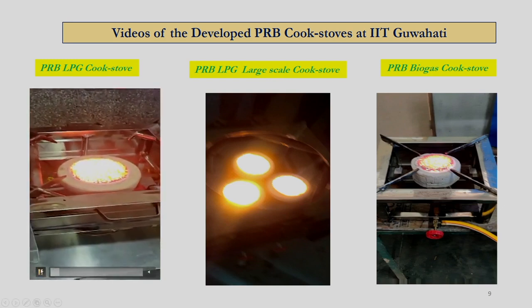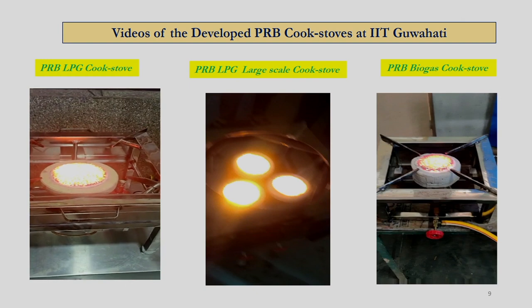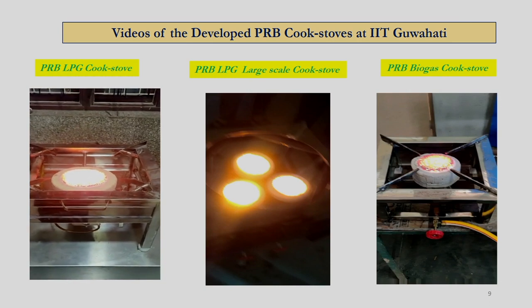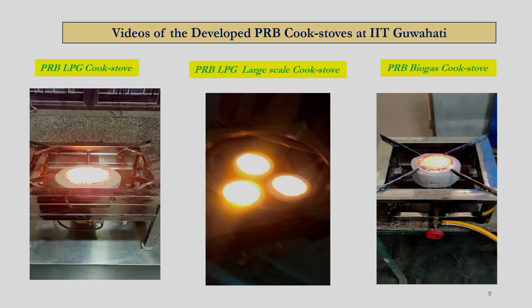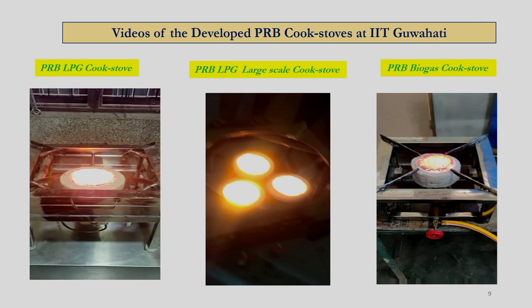Now what you are seeing is the porous radiant burner of about 5 to 7 kilowatt power capacity. This burner can provide about 30 to 40 percent fuel saving, there is no flame visible, and it also reduces CO and NOx emissions by about 80 percent. In addition to fuel saving, it also reduces cook time by about 30 to 35 percent.